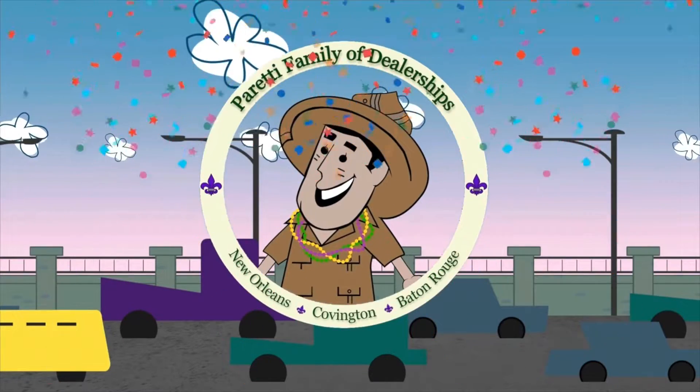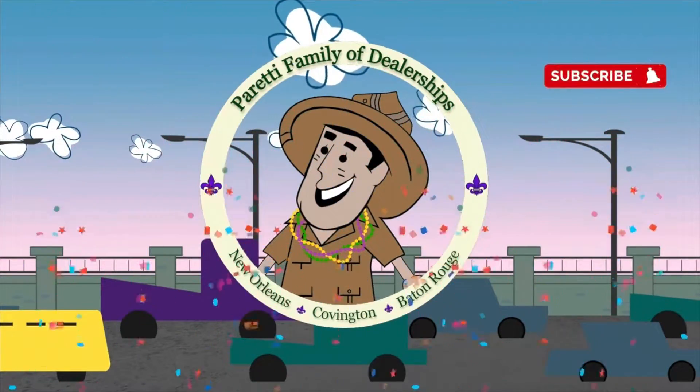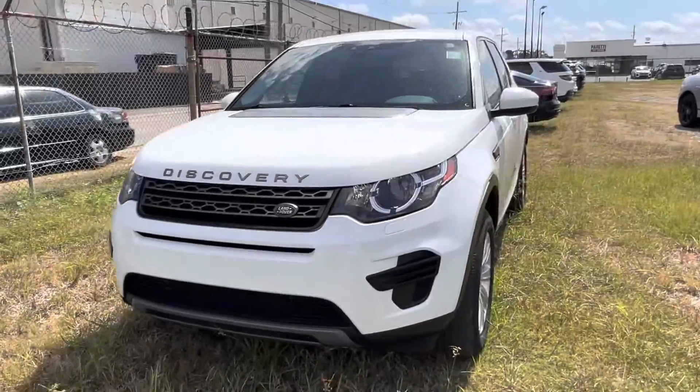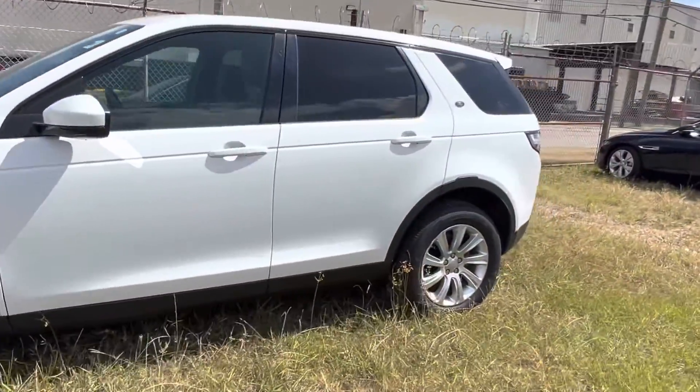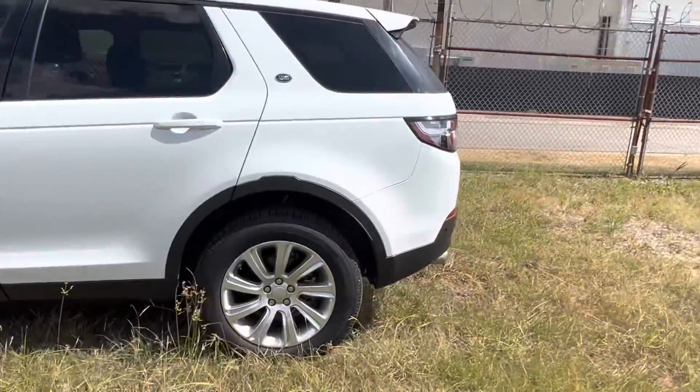Trader Joe Peretti, the dealer who is ready to trade. Thank you for choosing Peretti Family Dealers for your next vehicle purchase. Today we have our pre-owned 2016 Land Rover Discovery Sport.